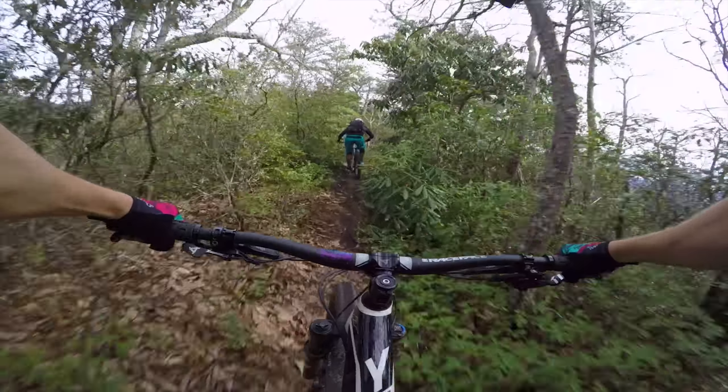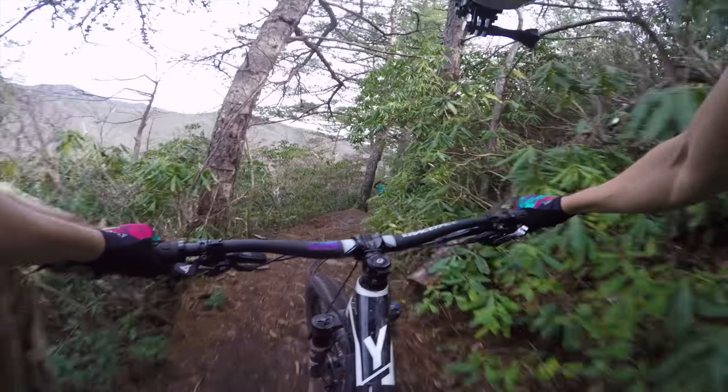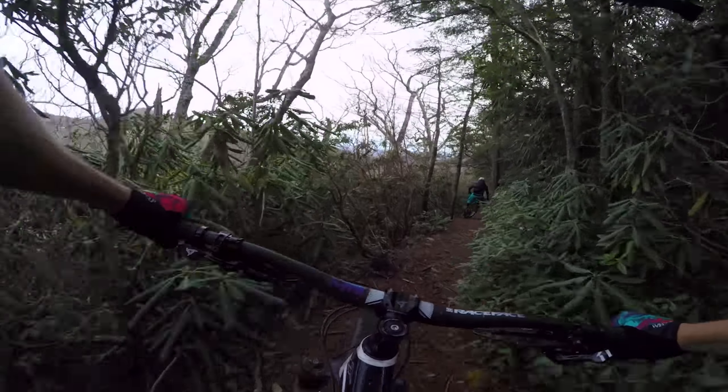There's a pretty well-known section where the trees are perfectly aligned so that it's nearly impossible to get through without clipping one particular tree. Despite it being the first time I had ridden here, I had seen a few videos of this place, so I recognized this section immediately and I backed off a bit. And well... I still hit it, but nothing serious.